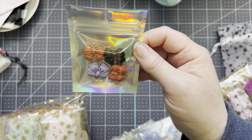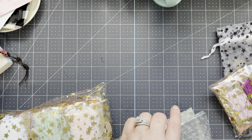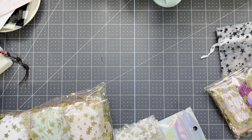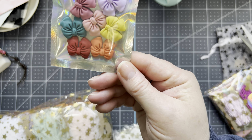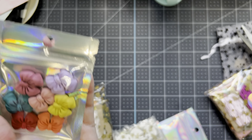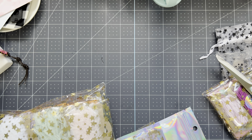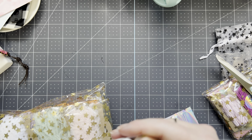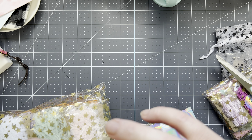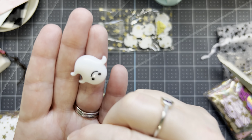I am in a Halloween swap with somebody, so I wanted to get some things for that. I ordered these bow cabochons — they're so cute. And then when I ordered these things, most of these were 50% off — I think all of them were 50% off. I ordered these little flat-back ghosts. Look how cute they are in this little star bag — they're so, so cute!